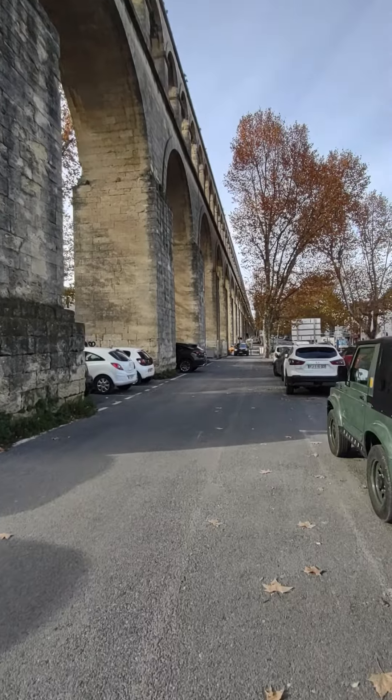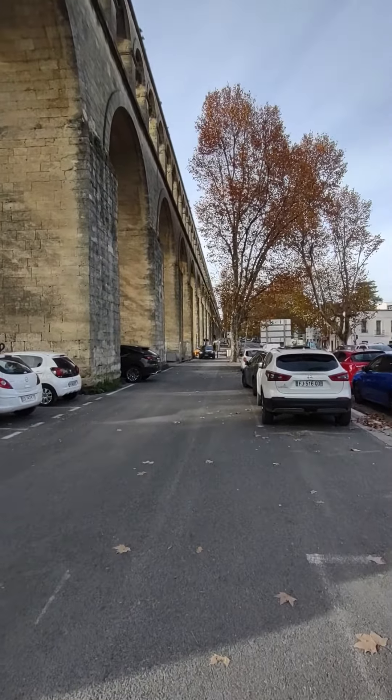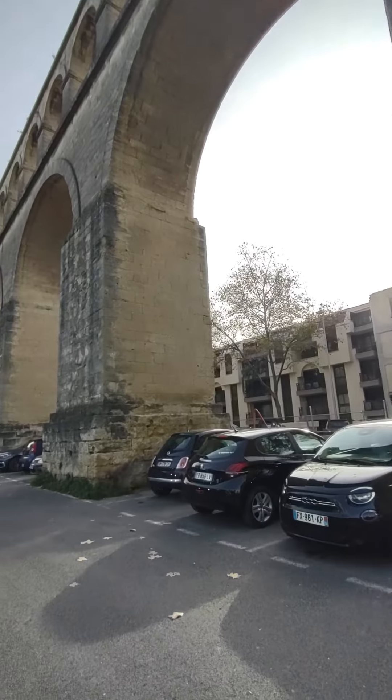It'd be cool to walk down to the other end and see where it actually terminates, but we're just not going to do that today. Next time we're in Montpelier, if we stay longer, we can do more exploring.